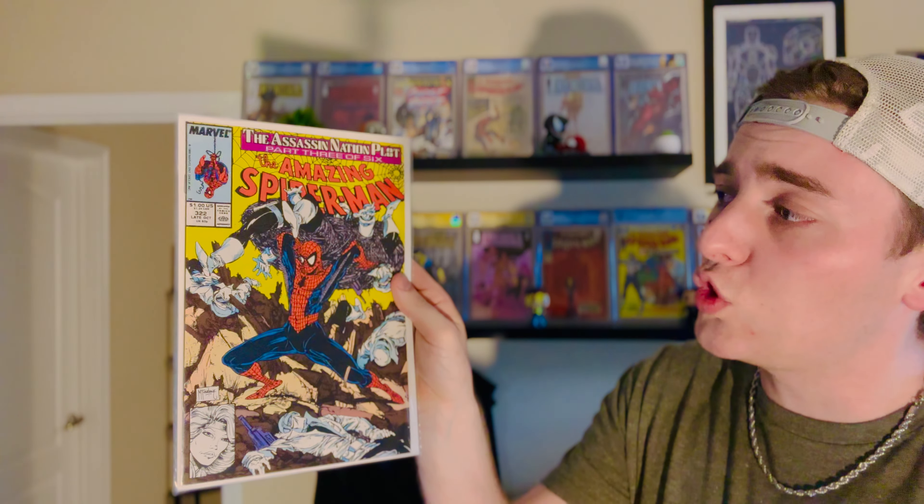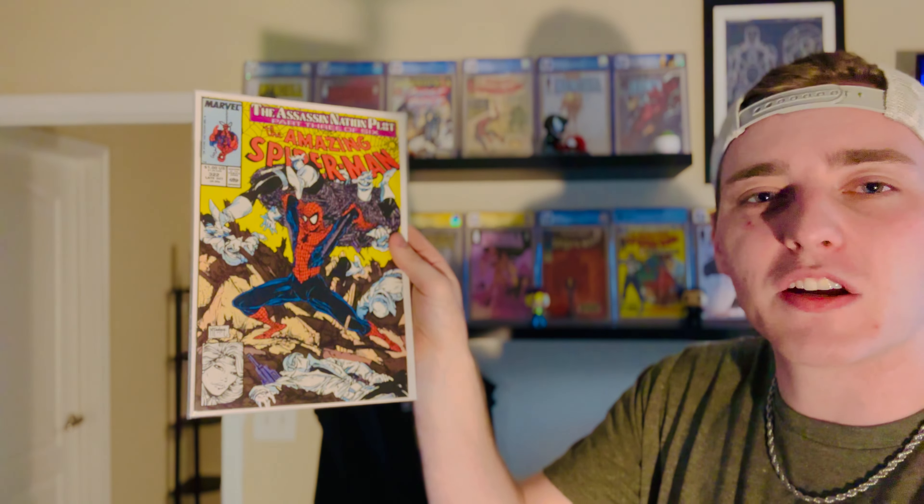Jumping a couple hundred issues, we have Amazing Spider-Man number 320 — Todd McFarlane art. And just to go with that, Amazing Spider-Man number 321, newsstand, also Todd McFarlane art. Following up with another book I already have but could not decline — Amazing Spider-Man number 322. I think I actually paid up for this one on accident, which is pretty dumb because I already have it. But Spider-Man going a little grand slam here.